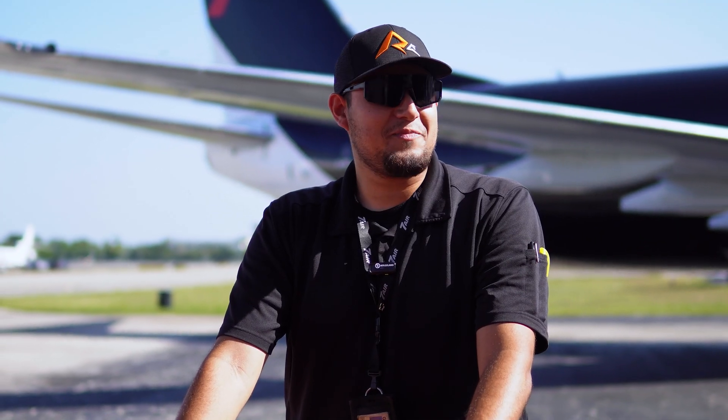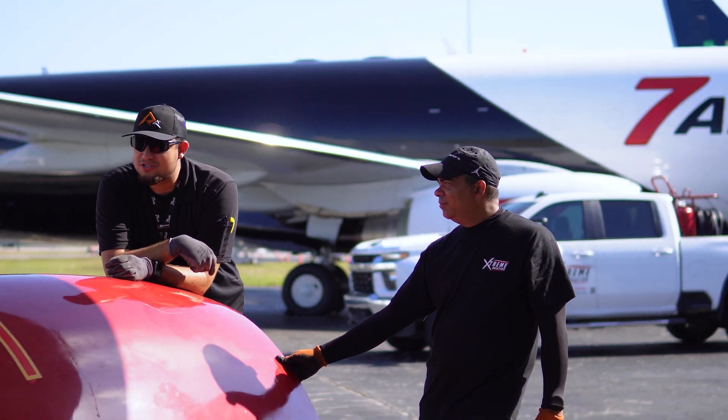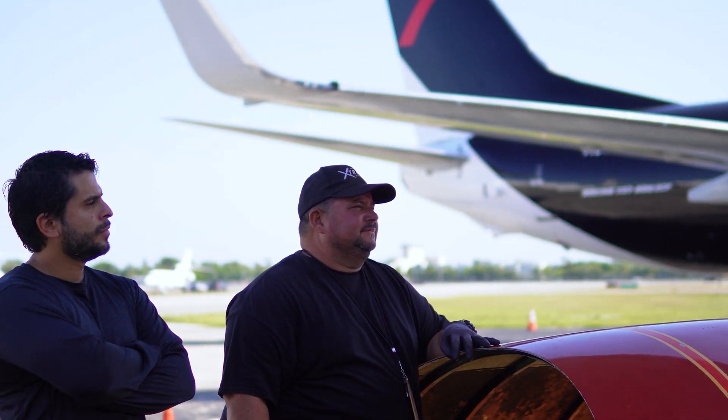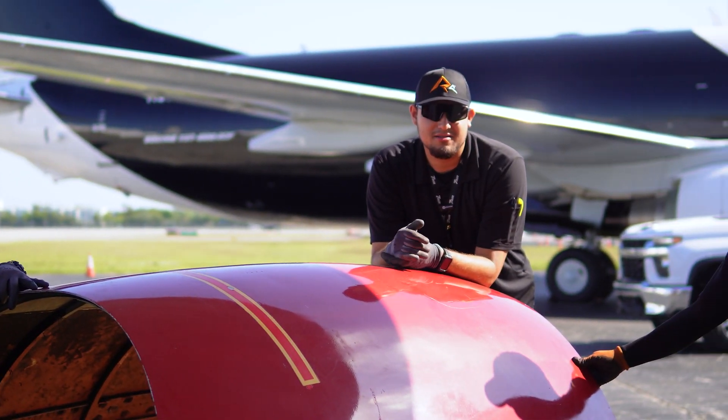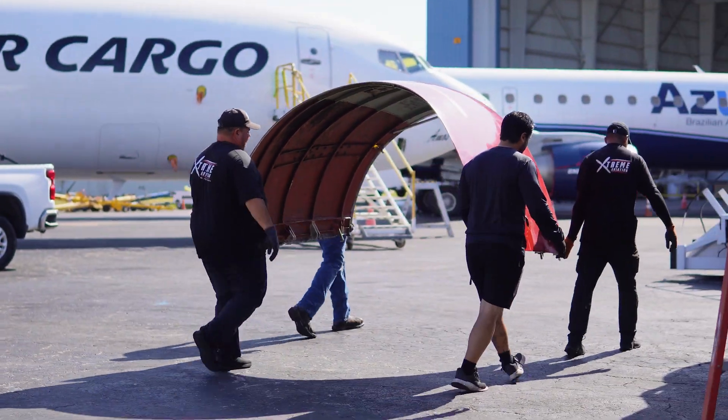This is my crew, my engine crew. This is Angel, this is David, and this is Alex. The three of us — me, Angel, and Alex — we've been here the longest, like eight years plus. We're like the veterans of the hangar. If you need any hard job done, you can count on us.